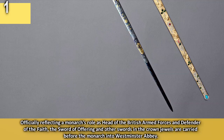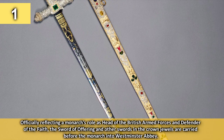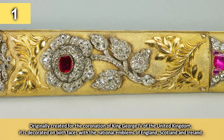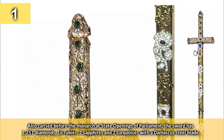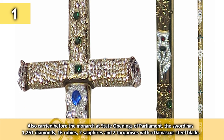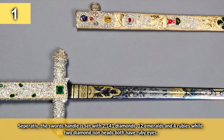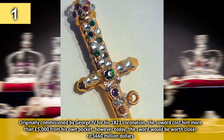Number 1: the Sword of Offering. Officially reflecting a monarch's role as head of the British Armed Forces and defender of the faith, the Sword of Offering and other swords in the Crown Jewels are carried before the monarch into Westminster Abbey. Originally created for the coronation of King George IV, it is decorated on both faces with the national emblems of England, Scotland and Ireland. The sword has 1,251 diamonds, 16 rubies, 2 sapphires and 2 turquoises with a Damascus steel blade. Separately, the sword's handle is set with 2,141 diamonds, 12 emeralds and 4 rubies, while 2 diamond lion heads both have ruby eyes. Originally commissioned by George IV for his 1821 coronation, the sword cost him more than £5,000 from his own pocket.